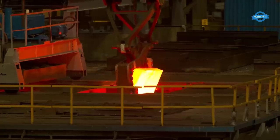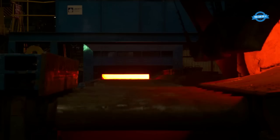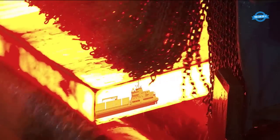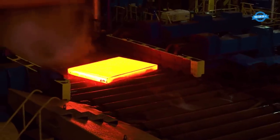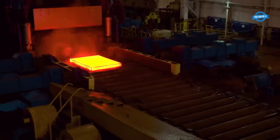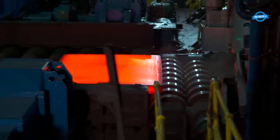Heating: The process begins with heating steel slabs to extremely high temperatures, often exceeding 1,200 degrees Celsius. This intense heat softens the steel and makes it more malleable, preparing it for deformation. Rolling: The heated slabs are then fed through a series of rollers within the hot rolling mill. These rollers gradually reduce the thickness of the steel while shaping it according to desired specifications. As the steel passes through the rollers, it undergoes significant mechanical pressure, which refines its grain structure and enhances its strength.